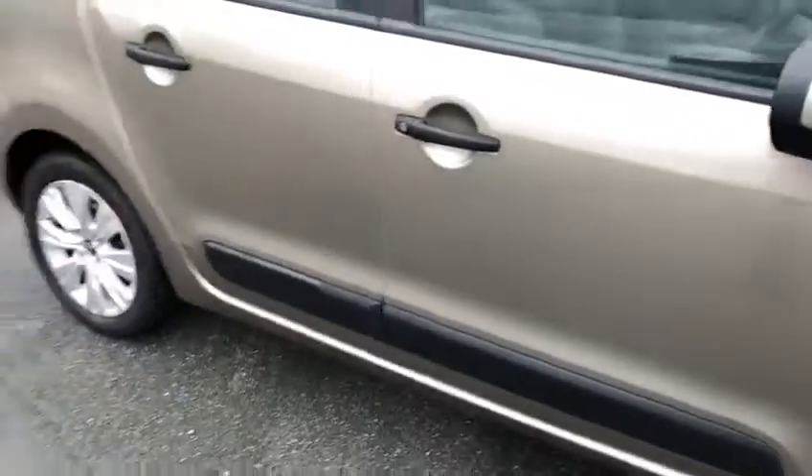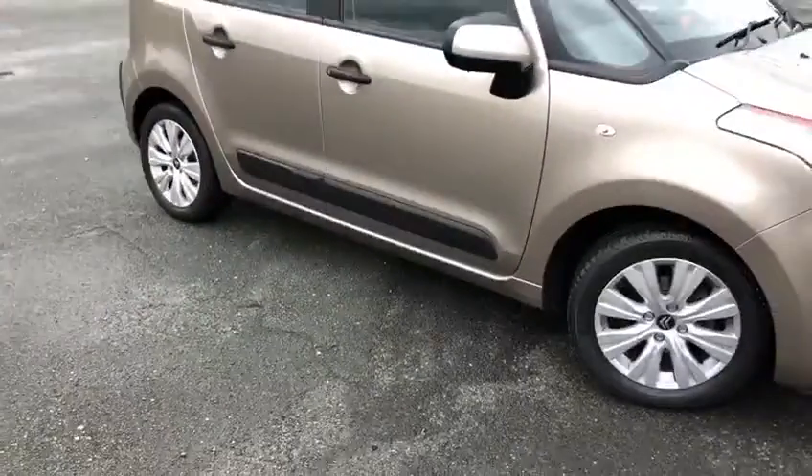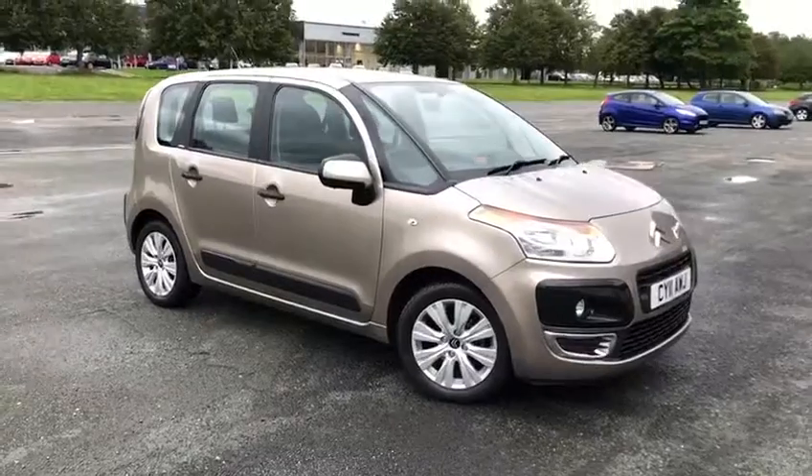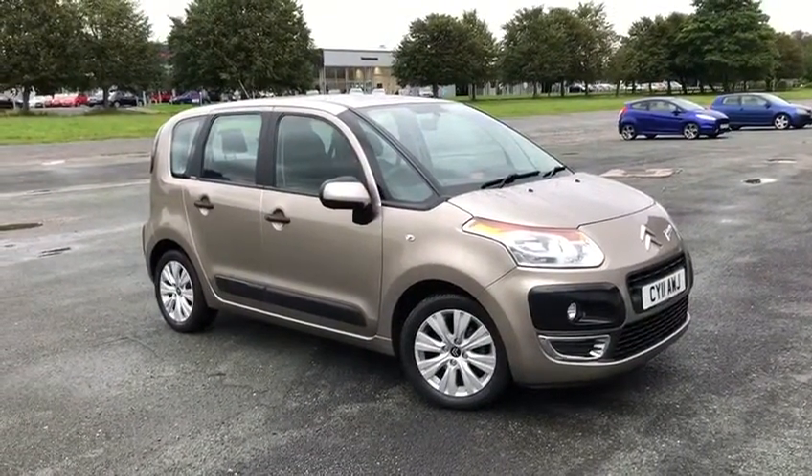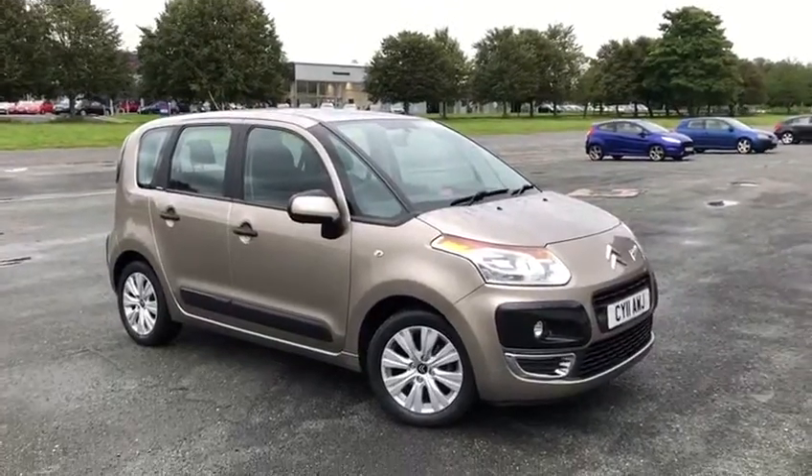Lovely little handbrake and some cup holders. So that's been the Citroen C3 Picasso here at Swansway Chester Motor Match. For the full list of specifications, check out the link in our description. For more information or to book a test drive, give us a call on 01244 311 404. Thank you very much for watching, goodbye.